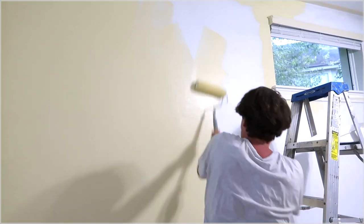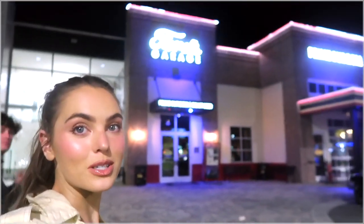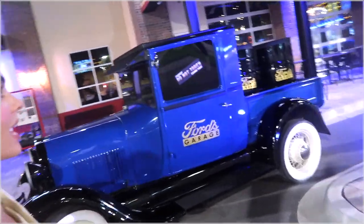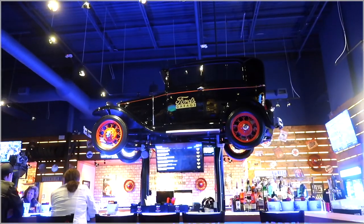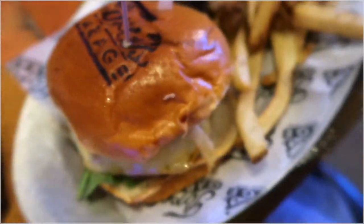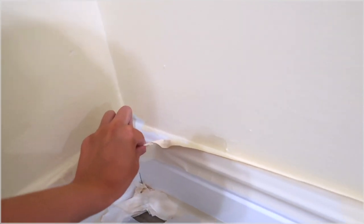We're now headed to this retro spot called Ford's Garage, and we thought it was appropriate because we have paint all over ourselves. I'm gonna have some burgers. I'm gonna take the tape off while it's still drying for the last coat.